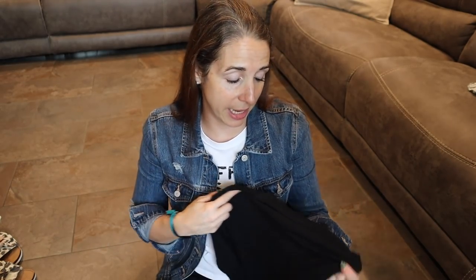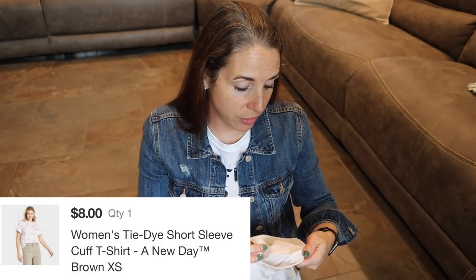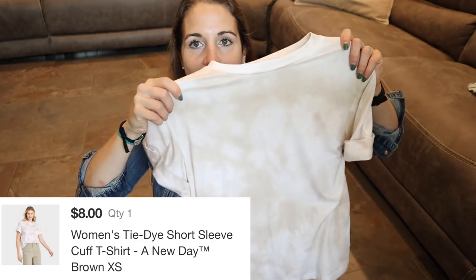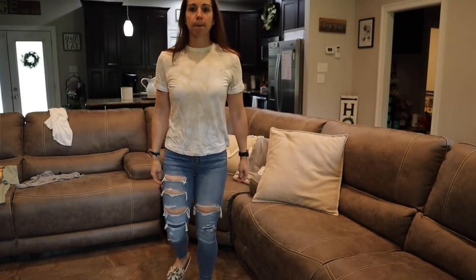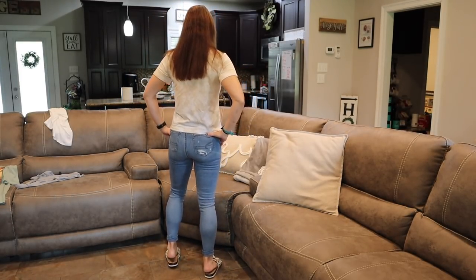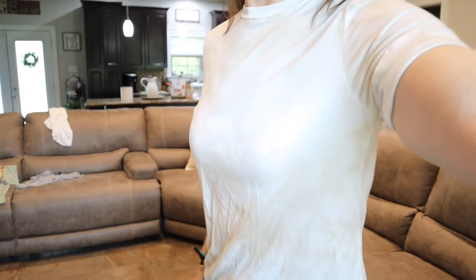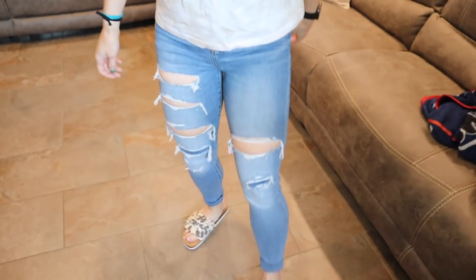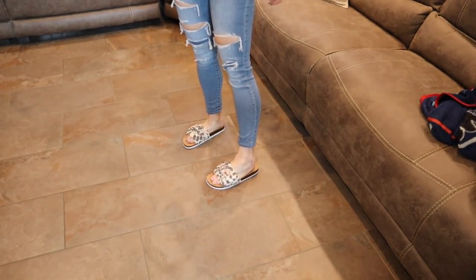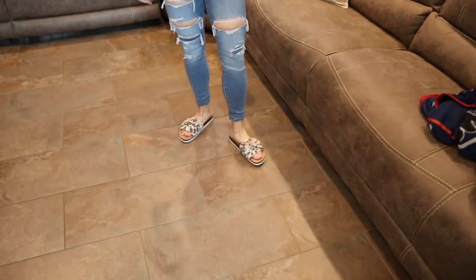Another super cheap shirt is also from A New Day, size extra small. As you'll see throughout this video, I'm really into the tie-dye vibes. This one is cool because it has a rolled cuff on the sleeve that's already stitched in place so it won't come undone. I want to say it was eight to ten dollars — ridiculous. It's such a cool piece to wear with some Converse or dress it up with jewelry. Just a really nice staple piece you can mix and match with other things in your closet.